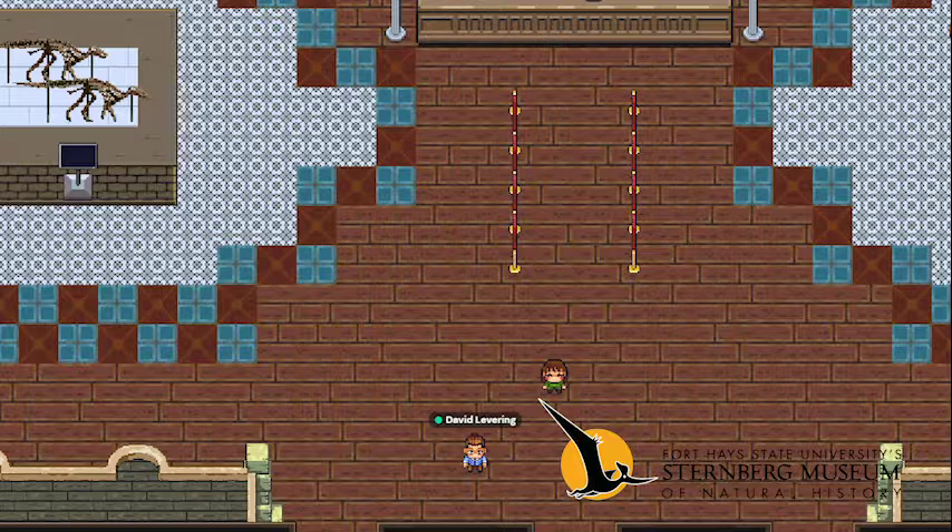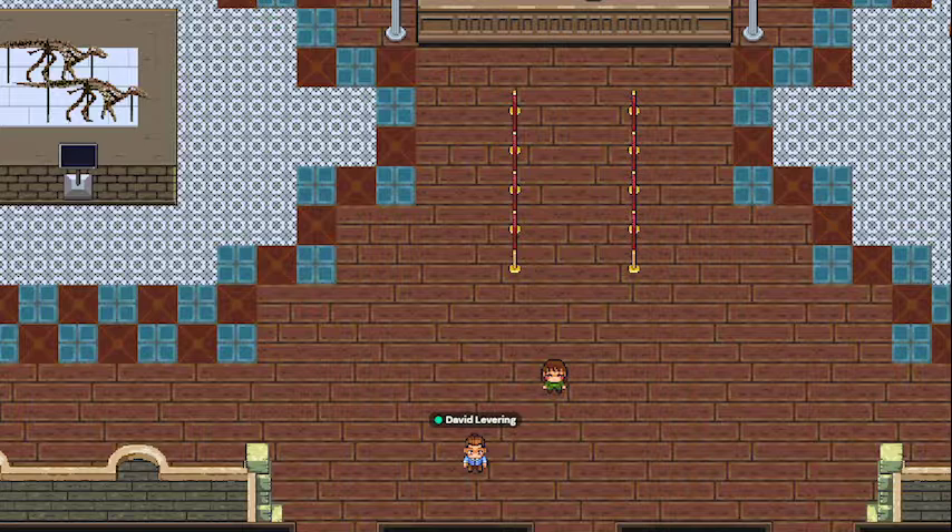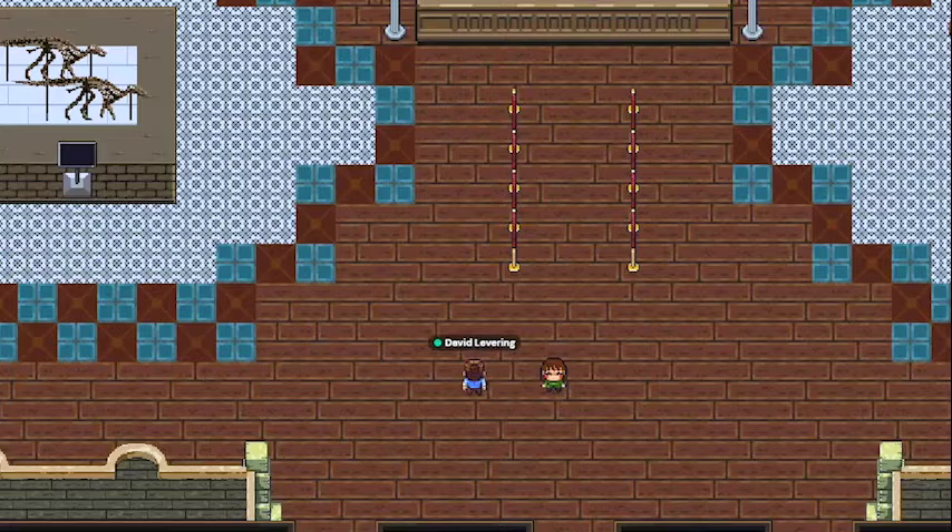So let's head over to the front desk and talk to our museum director, Dr. Reese Barrett. Hi there, Dr. Barrett. How are you doing today?